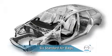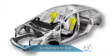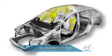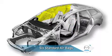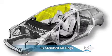Six standard airbags include advanced dual front airbags for supplemental protection in frontal crashes, front side impact airbags for added chest protection in side crashes, and side impact air curtains with front and rear coverage for additional head protection in side crashes and rollovers.